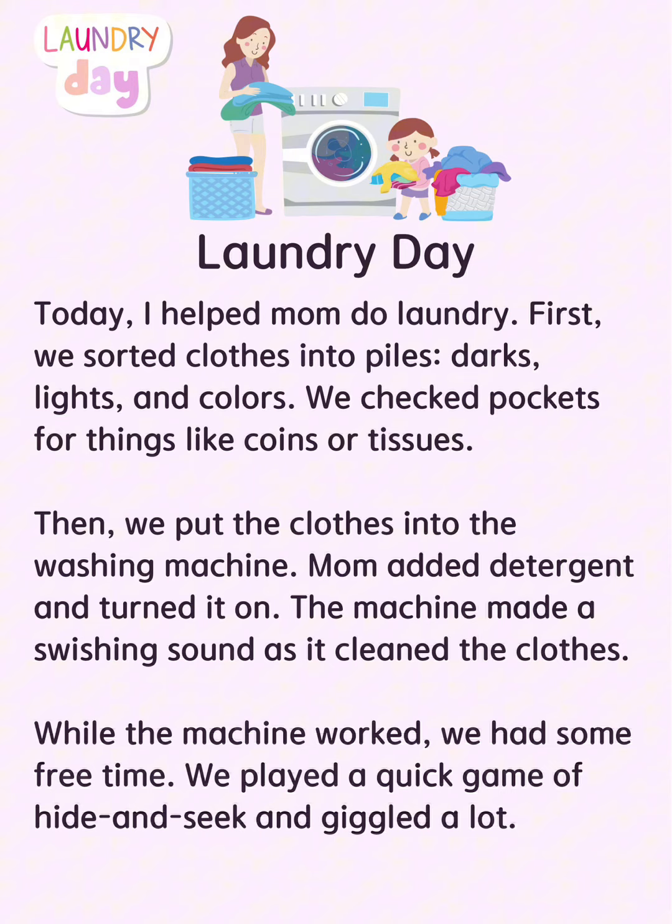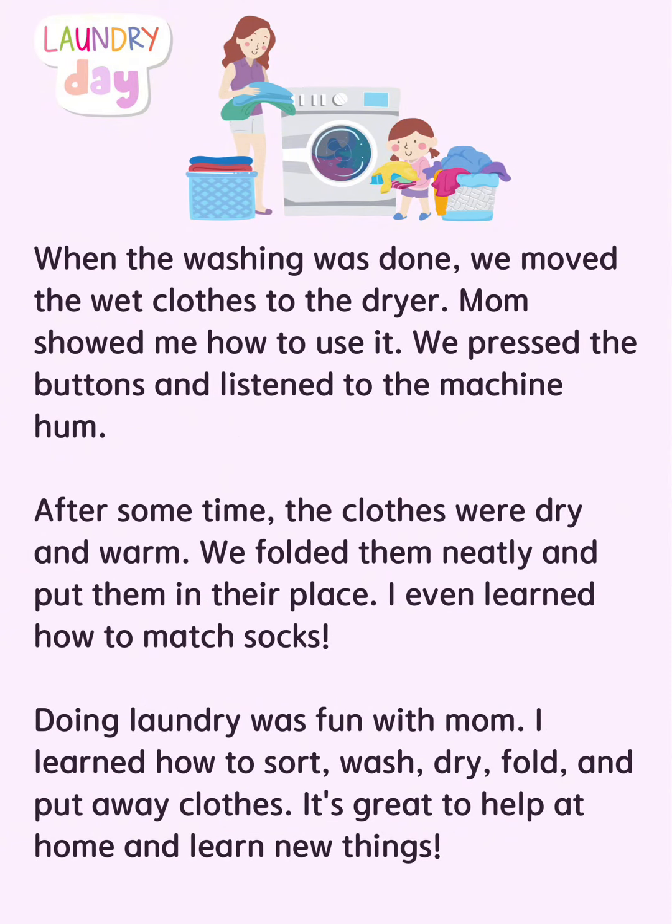We played a quick game of hide-and-seek and giggled a lot. When the washing was done, we moved the wet clothes to the dryer. Mom showed me how to use it. We pressed the buttons and listened to the machine hum.